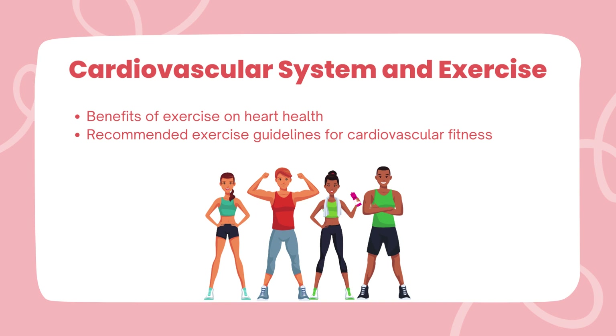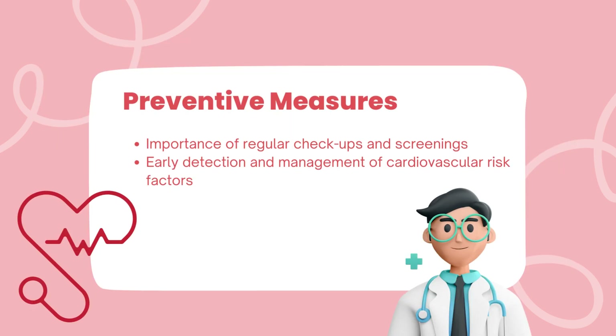Physical activity and exercise are the heart's best friends. We will learn about the myriad benefits of exercise for cardiovascular health and the recommended exercise guidelines to keep our hearts strong and resilient. Prevention is always better than cure, and we will emphasize the significance of regular checkups and screenings, empowering us to take proactive measures to maintain optimal cardiovascular health.